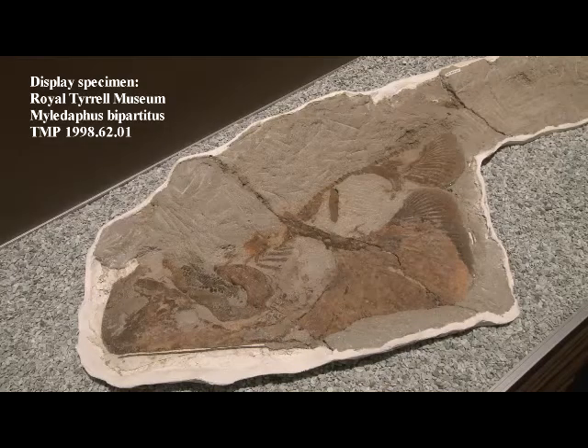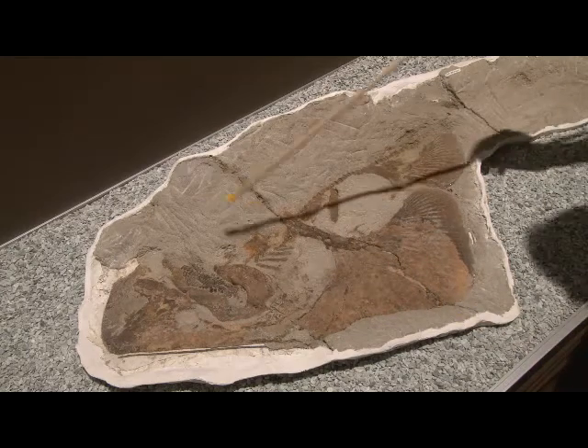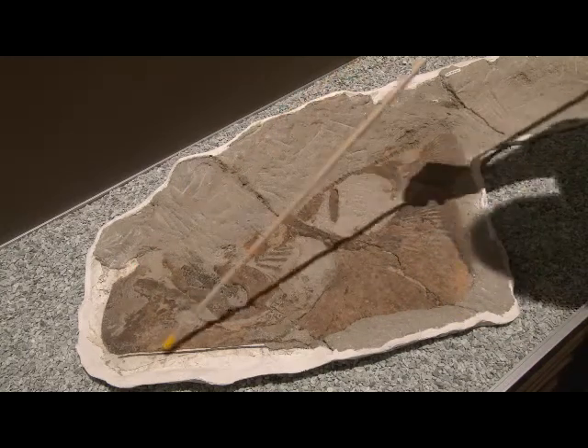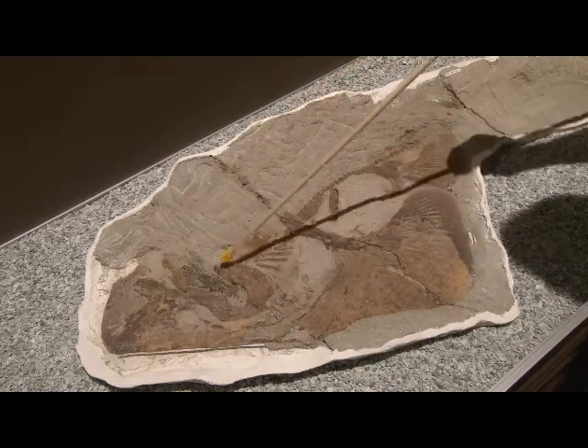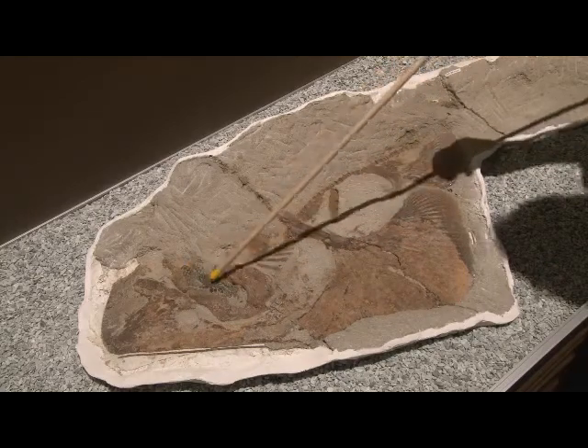In 1998, the Royal Tyrrell Museum made a startling discovery, and that's the specimen you see here. I'll just point out a few of the structures. The head region is up here, the lower jaw is here, the upper jaw is here, and you can see the pavement of teeth here.